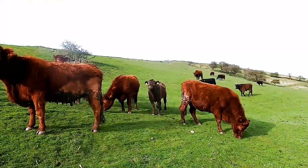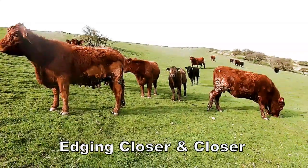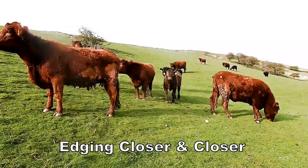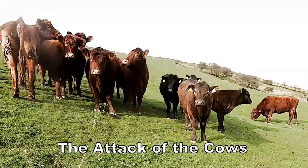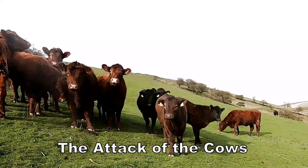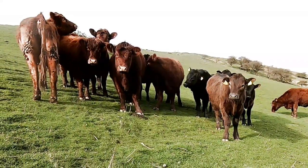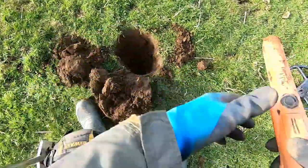We've just been joined by a herd of brown cows. They've seen the beep and they're quite anxious to find out what the hell's going on. It's the cows — the cows are on there! Stop, stop, stop messing!